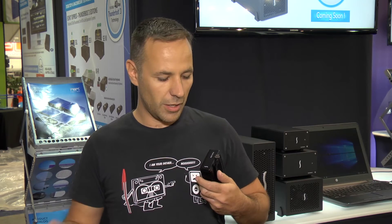My name's Tom from Bluefish 444 and we're here at NAB 2016. I'm holding the Sonnet Fusion drive Thunderbolt 3. This is the fastest portable drive in the world. I've been using this drive as a scratch drive for NLEs and video effects applications, and it is the fastest drive I've had the pleasure of using.